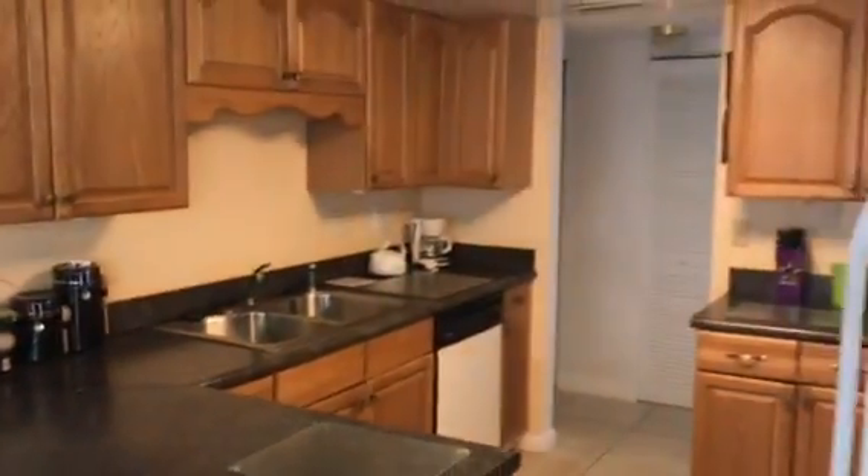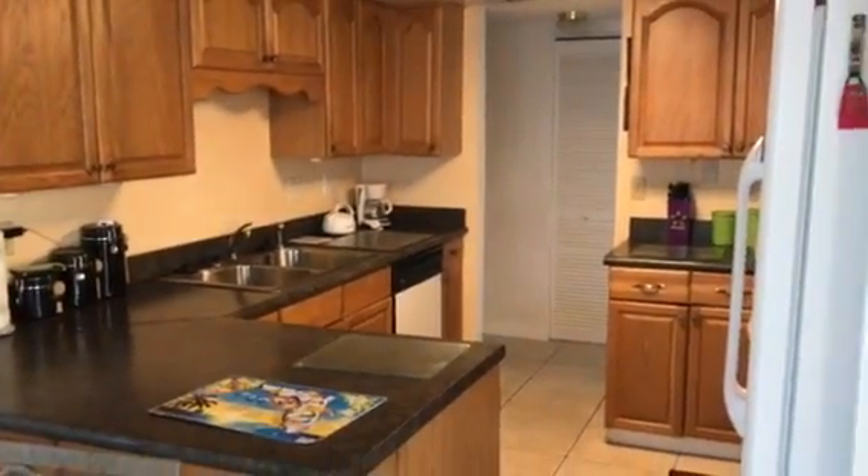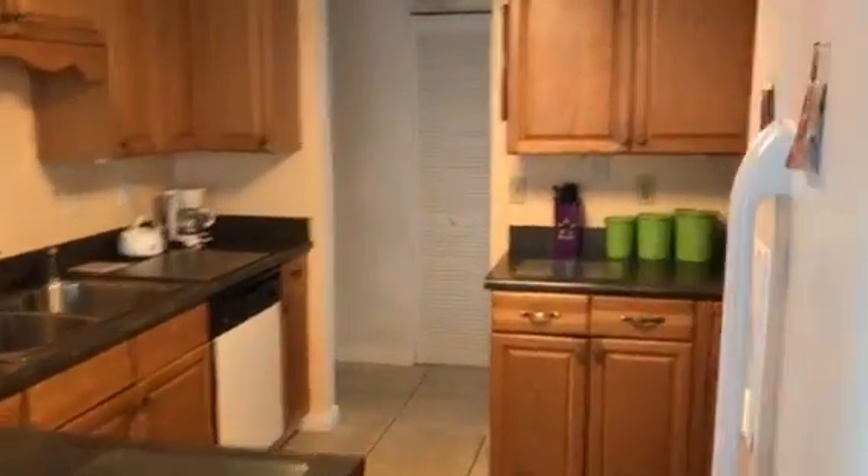Here's the kitchen. Like I said, everything comes with it. It is a three bedroom, two bath, completely tiled through the whole place.